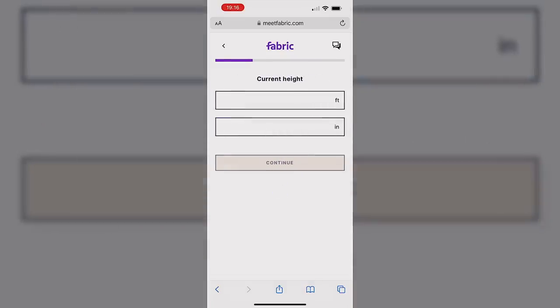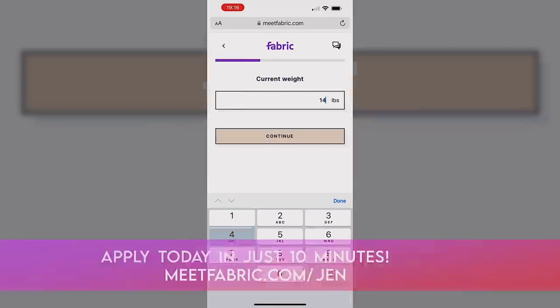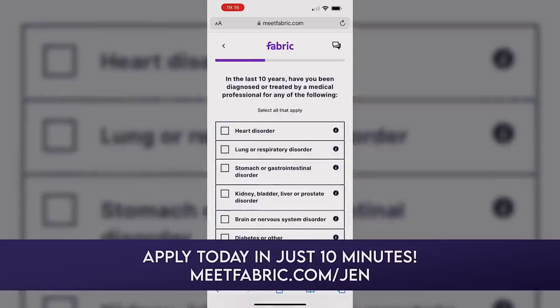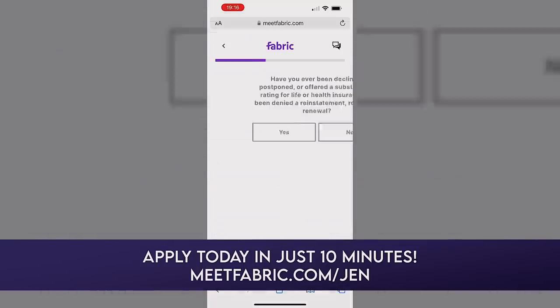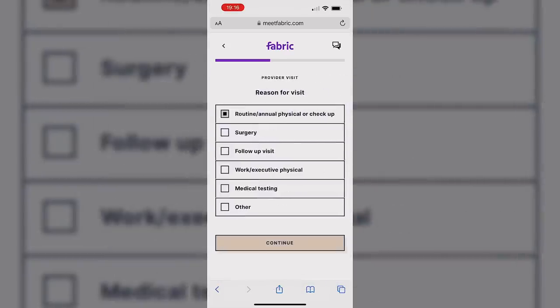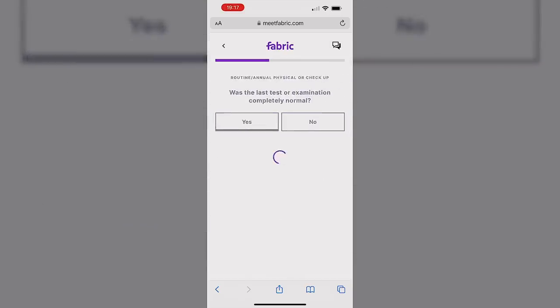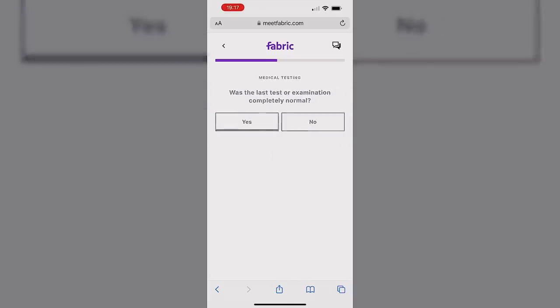It really took a lot of stress off of me and my sister. So if you want to protect your family's financial future, do that with Fabric. You can apply today in just 10 minutes at meetfabric.com/Jen. Fabric insurance agency policies are issued by Vantus Life, not available in New York and Montana. Prices subject to underwriting and health questions. I'll have a link in the description box below so make sure you check that out at meetfabric.com/Jen.